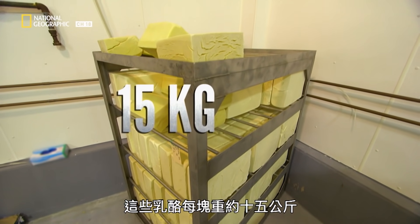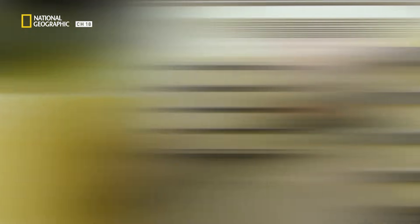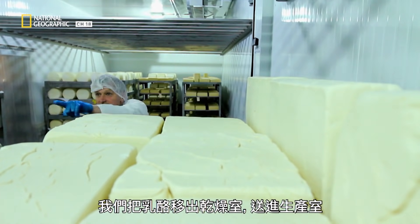These bricks of cheese weigh around 15 kilos each. After three months is up, the blocks are moved. We'll take the blocks out of the dry room and bring them into the production room.